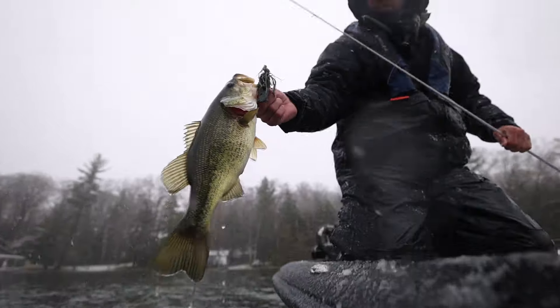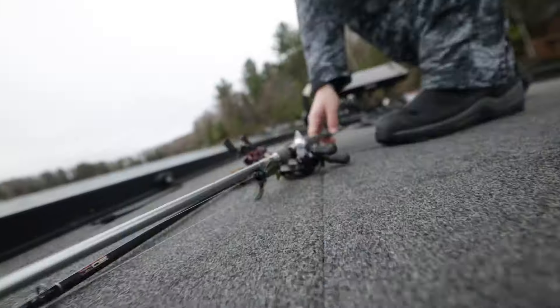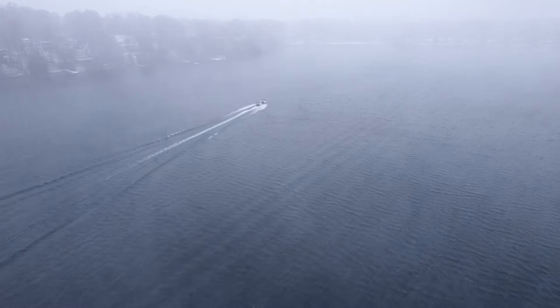The Arctic Shield Tundra and Heat Echo Attack are the products you need to fish effectively and comfortably in the cold and stay out longer, no matter what Mother Nature dishes out when early or late season fishing.